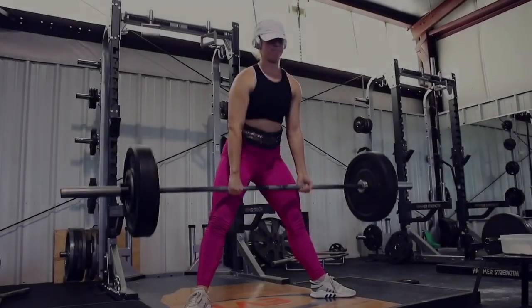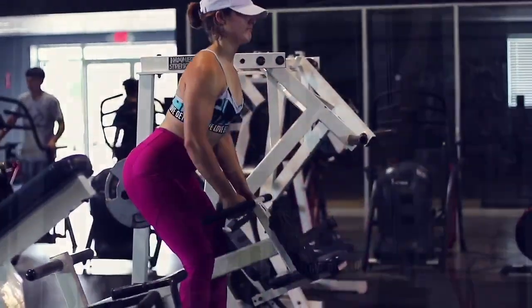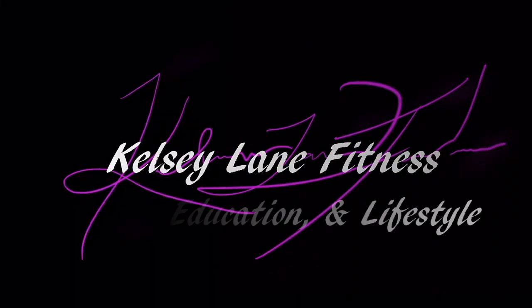Hey guys, I'm Kelsey and welcome back to my channel. If you're new here, I provide videos on health and wellness and positive mindset so that you can create the life that you dream of starting today. In today's video, we're going to talk about spot reduction — losing fat or a certain amount of size in a particular area on your body. This is something I see a lot on forum boards and get a lot of questions about, and I just want to provide some education on this topic.